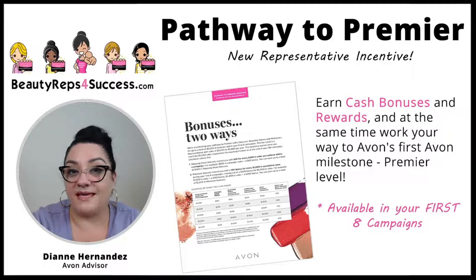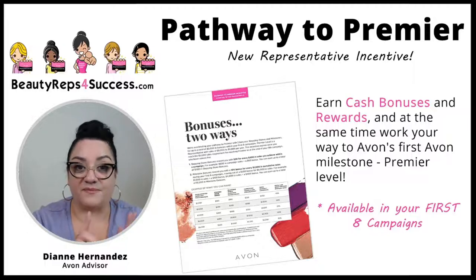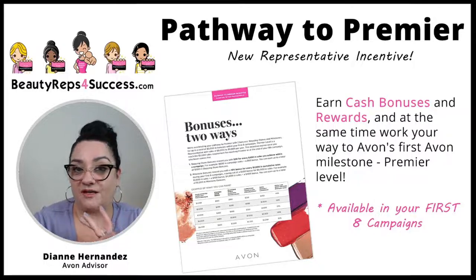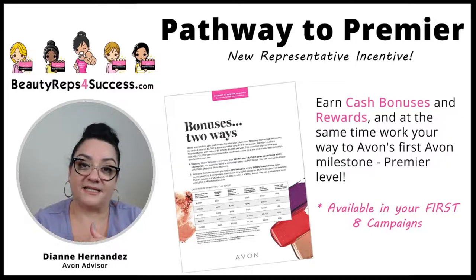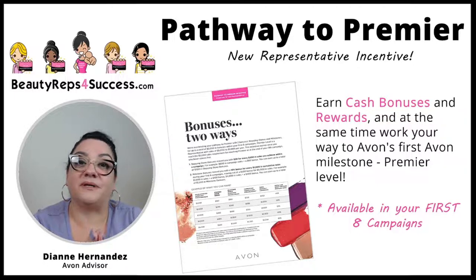Eight campaigns would be 16 weeks — from the time you joined Avon all the way up to 16 weeks, you're entitled to this incentive. Pathway to Premier is a plan to help new representatives get to the Premier level sales title.